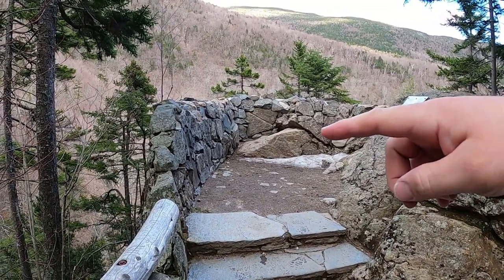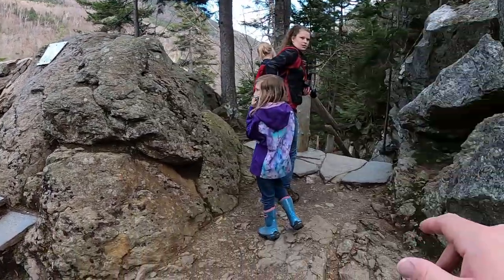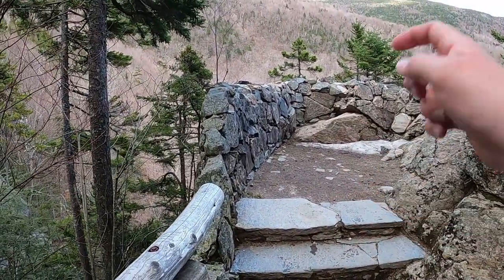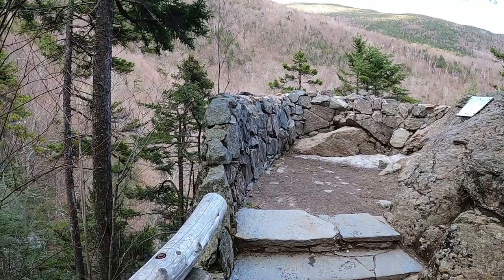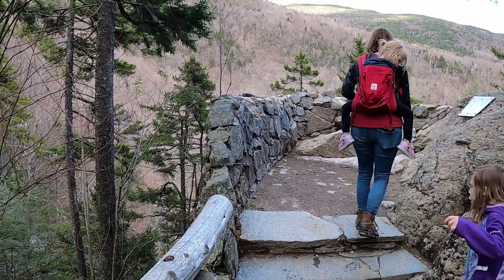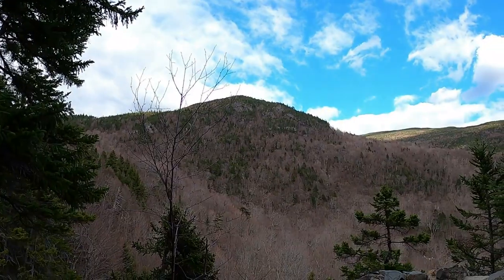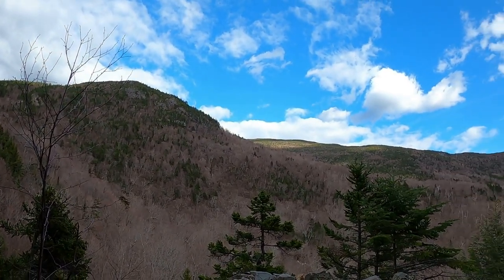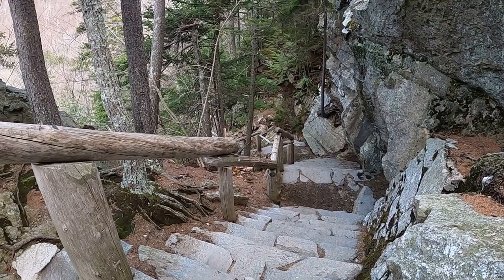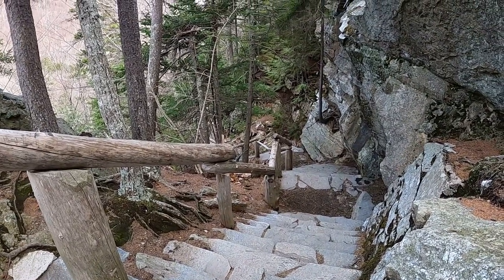This right here is right before you descend down the stairs to get to the bottom of the waterfall. If you look right here you'll see the top of the waterfall and it's roaring pretty good — you can obviously hear it right now too. This is the descent down to Glen Alice Falls.